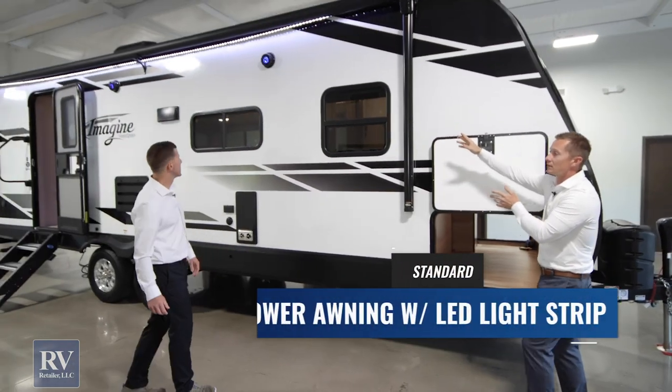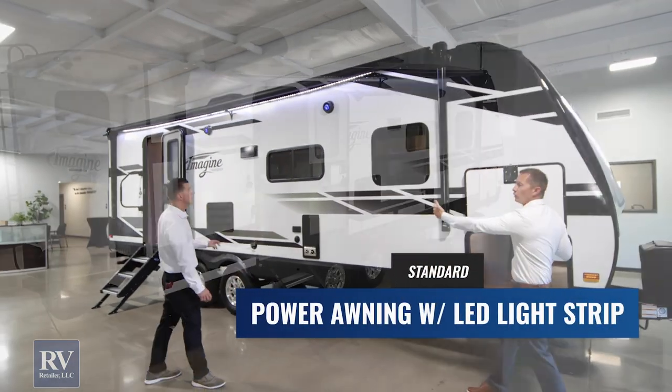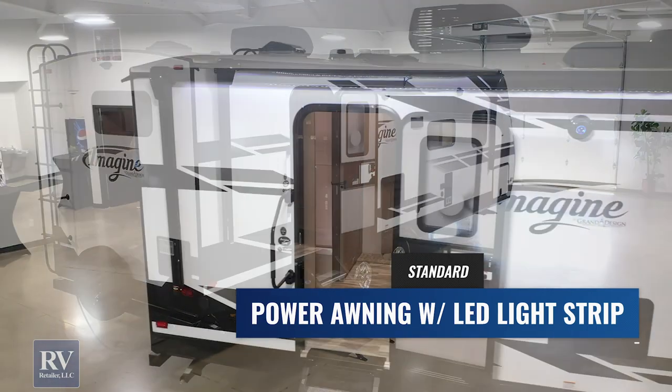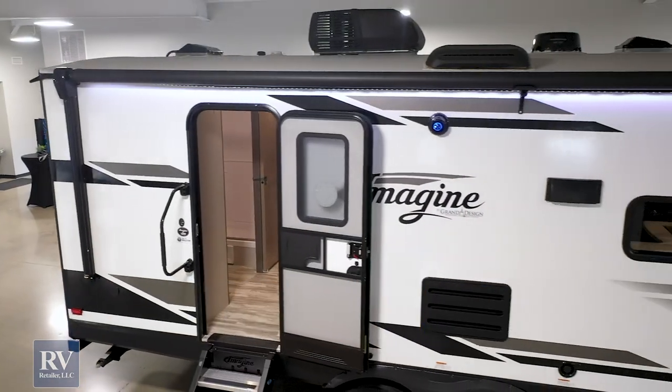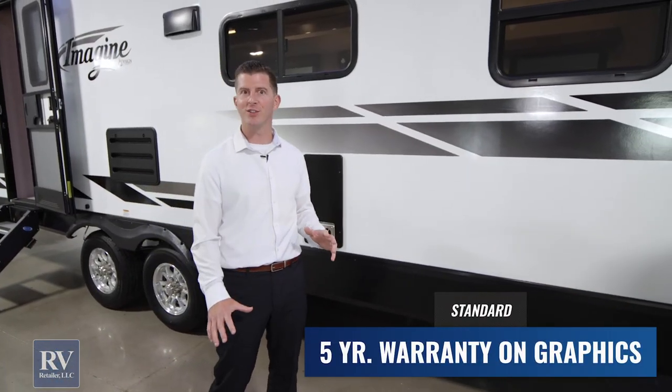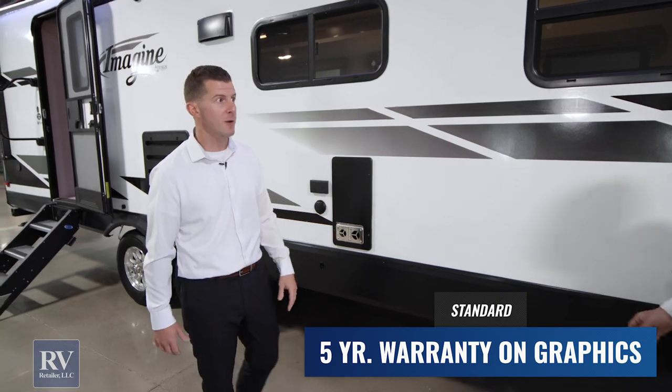Look how big this awning is — it's almost the full length of this trailer. It really ties in to how good the graphics look on this whole unit. These graphics are backed by a five-year warranty from any cracking, peeling, or shrinking. No other brand is doing that. That's just an amazing feature.